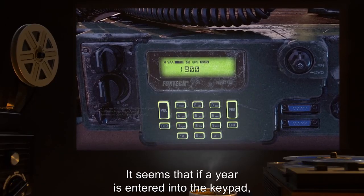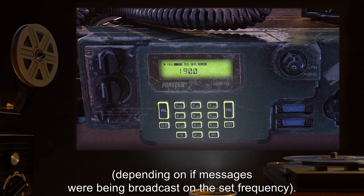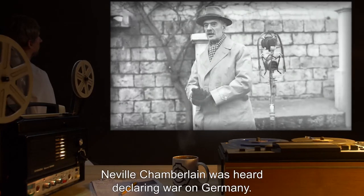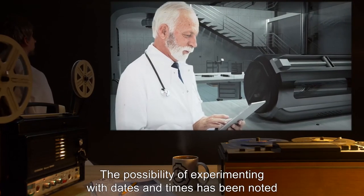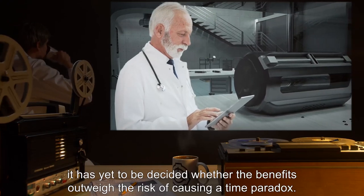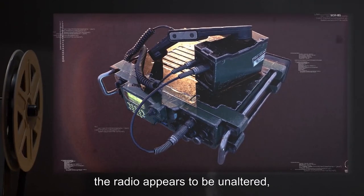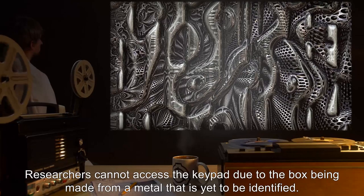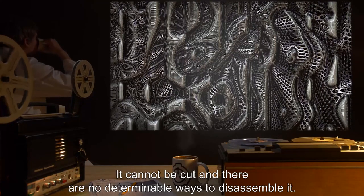SCP-185 functions as a normal radio until input is added via the keypad. It seems that if a year is entered into the keypad, the radio will receive transmissions from the specified era, depending on if messages were being broadcast on the set frequency. This function was discovered when, upon entering the random number of 1939, Neville Chamberlain was heard declaring war on Germany. The possibility of experimenting with dates and times has been noted and is being researched. The possibility of entering future dates is being discussed. It has yet to be decided whether the benefits outweigh the risk of causing a time paradox. On the inside, the radio appears to be unaltered, and the keypad is contained in a box affixed to the side of the radio. Researchers cannot access the keypad, due to the box being made from a metal that is yet to be identified. It cannot be cut, and there are no determinable ways to disassemble it.